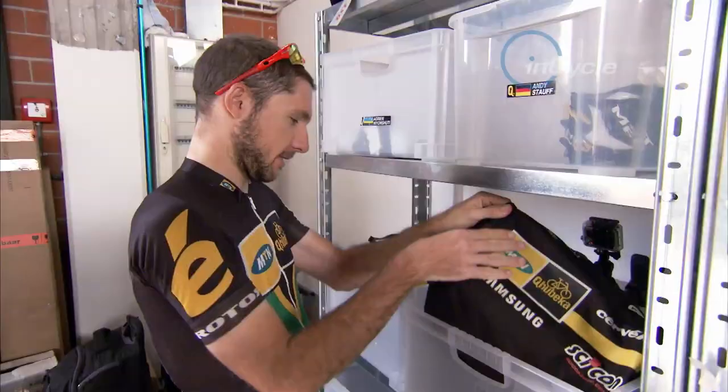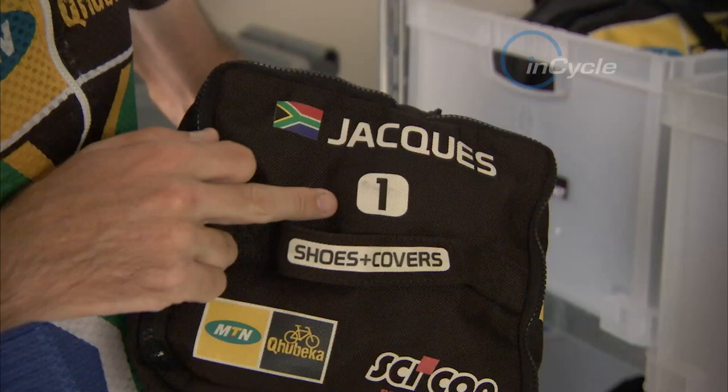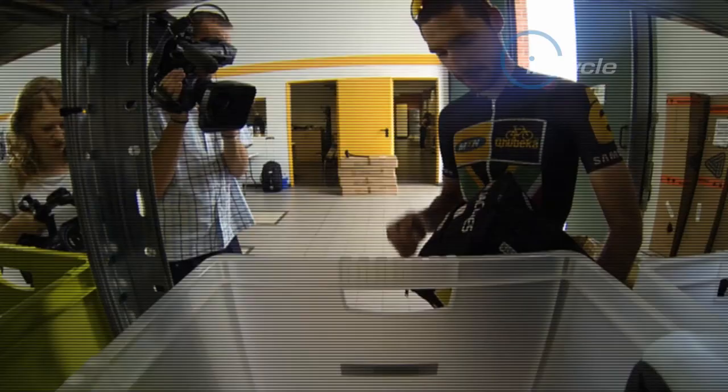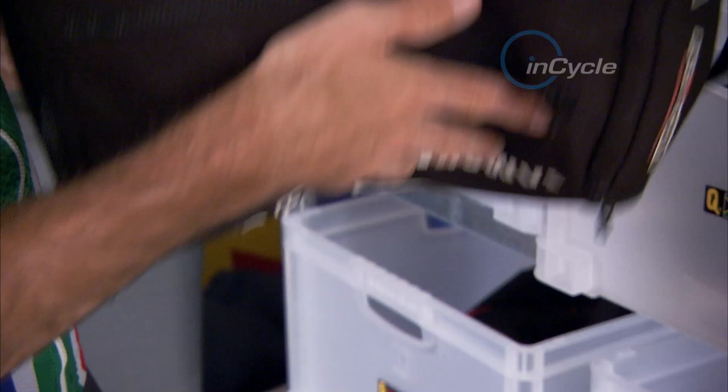If you look in the box, I have two rain bags. It's really nice from SiiiCon — we got numbered rain bags. Number one for the first car, and there's another bag in there with a number two on it for the second car, depending on whether you go in the breakaway or stay in the peloton for the day, with your name on it. It's really nice for the Tour.